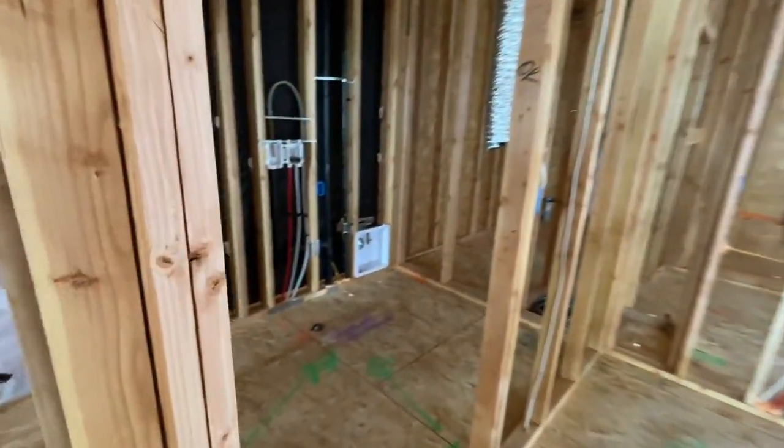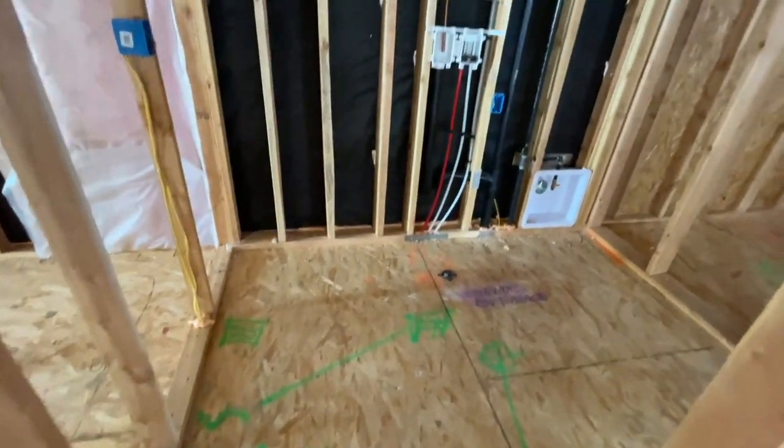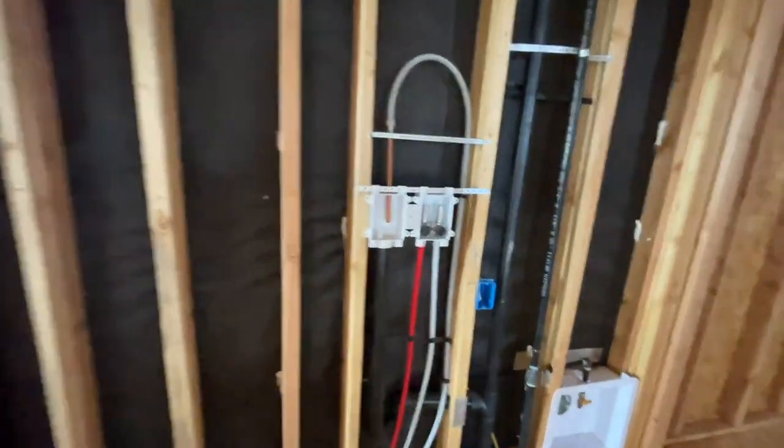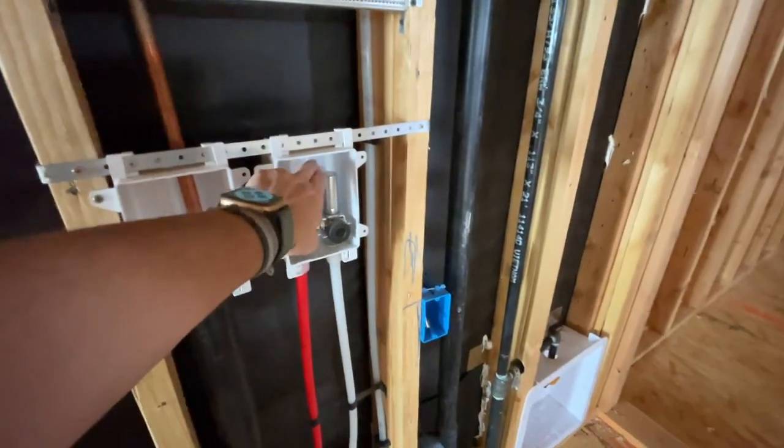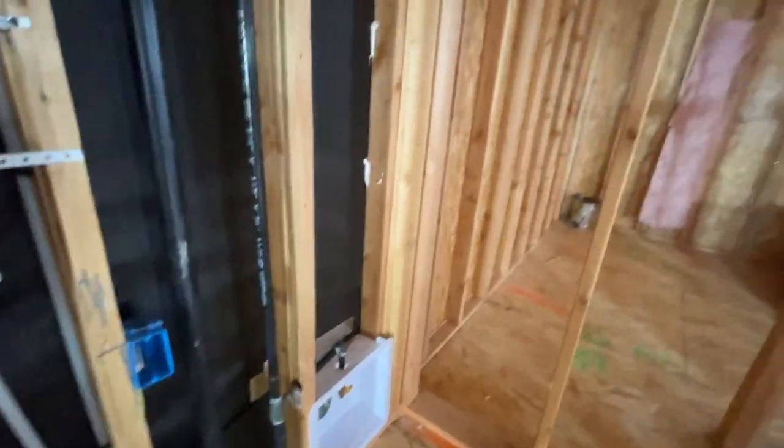Upstairs is the laundry room — it's a good size. Your water lines; I think this is the water softener line. The hot and cold, your plumbing, your gas — and that's for the dryer.